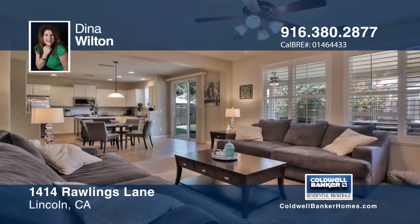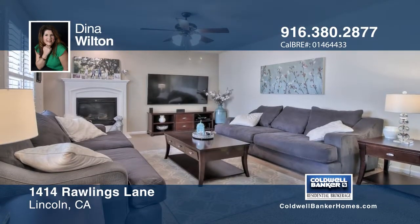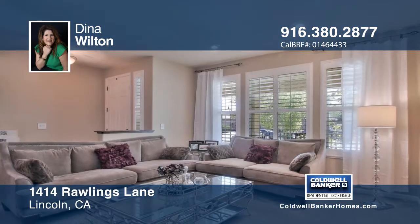Beautiful curb appeal has been added with a three-car driveway and a finished garage. You'll love the light and bright entry into this beautiful home with so much to offer.